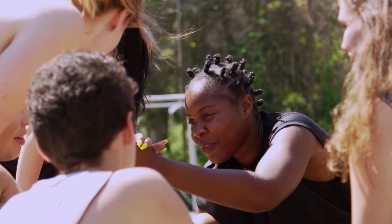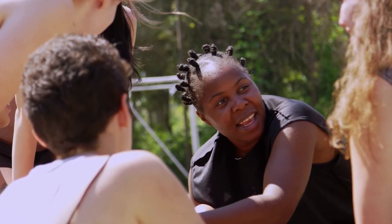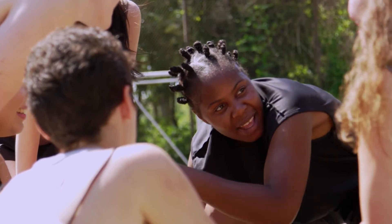Bantu knots are a great hairstyle and have been around for a long time. First found in South Africa, they were a common hairstyle for the Zulu tribe. More recently, they have been modernized as a halfway hairstyle, where you can wear them in or leave them in for a few days and take out to give you tight, heatless curls. This hairstyle can be a pain to master, but products like silk bonnets, argan oils, and styling gels can make mastering the beautiful Bantu knots effortless.